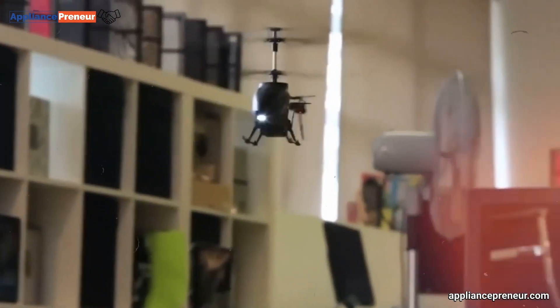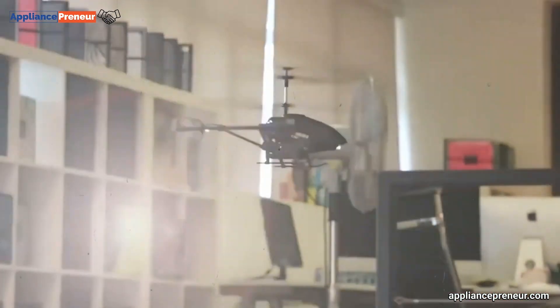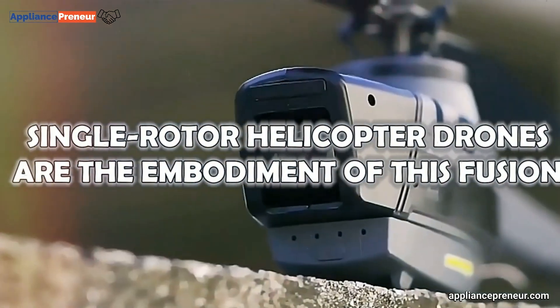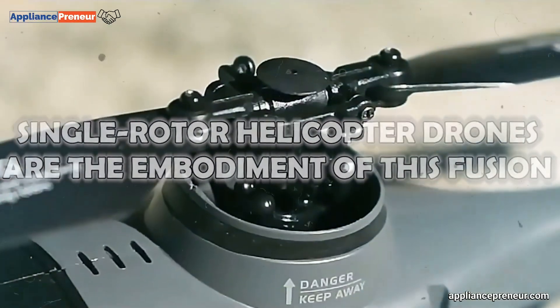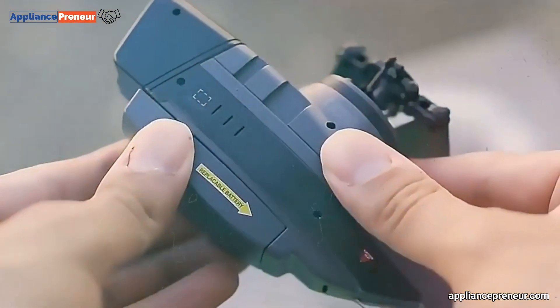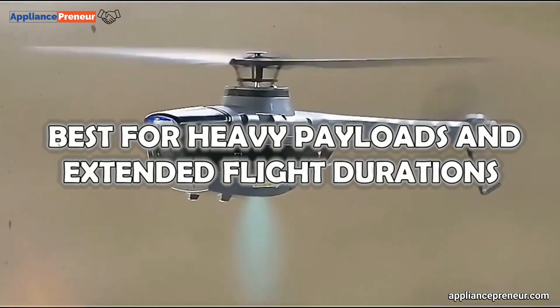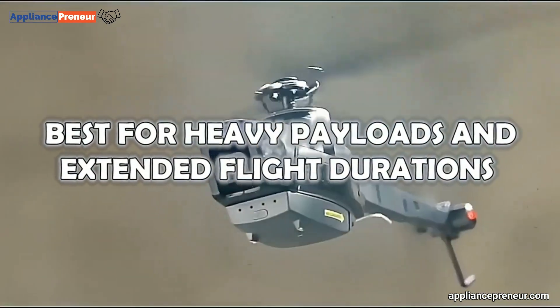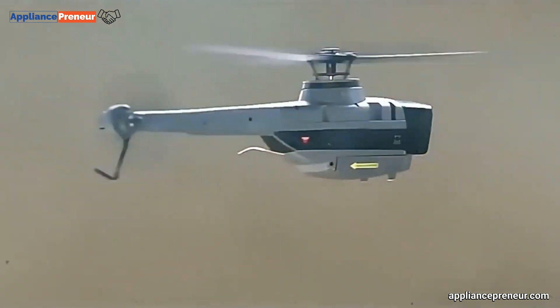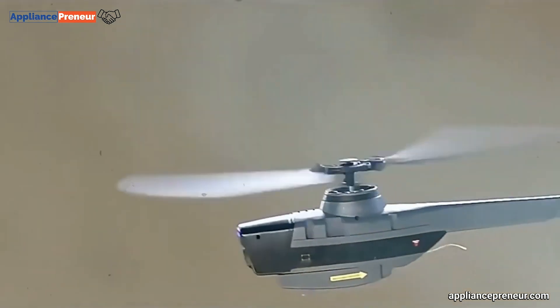Number one: single rotor helicopter drones. Imagine a sleek, agile aircraft that combines the best of both worlds — the maneuverability of a helicopter and the endurance of a fixed-wing plane. Single rotor helicopter drones are the embodiment of this fusion, offering skilled operators precise control over lift, forward movement, and heading. These drones excel in scenarios where heavy payloads and extended flight durations are paramount, outperforming their multi-rotor counterparts in such tasks.